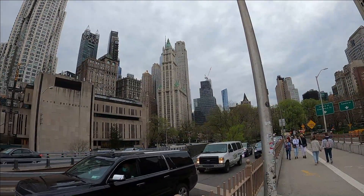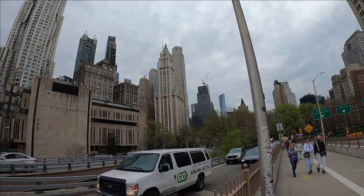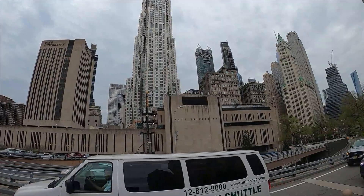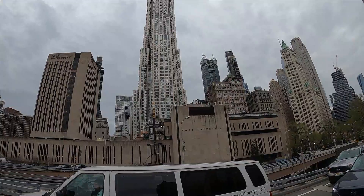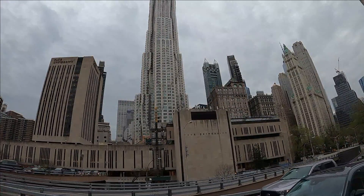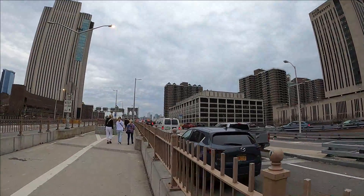That next building in the center with the green roof is the Woolworth Building. The building in the center of this picture is a residential condo at 8 Spruce Street — that's a 67-floor condo building.